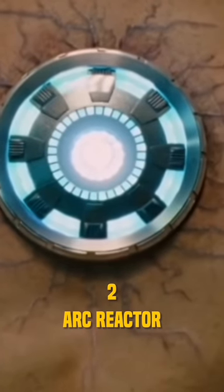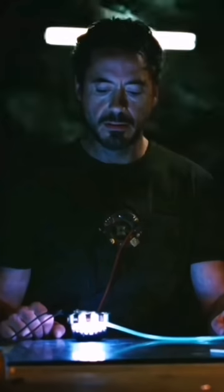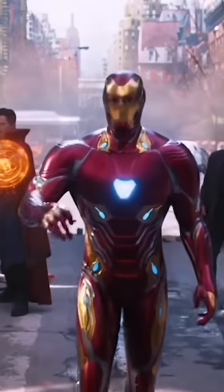Number 2 is the ARC Reactor. Without the ARC Reactor, Tony Stark and Iron Man's suits wouldn't exist. The ARC Reactor is the one that was able to keep Tony alive after he was attacked, and it is the main source of power for Iron Man's suit.